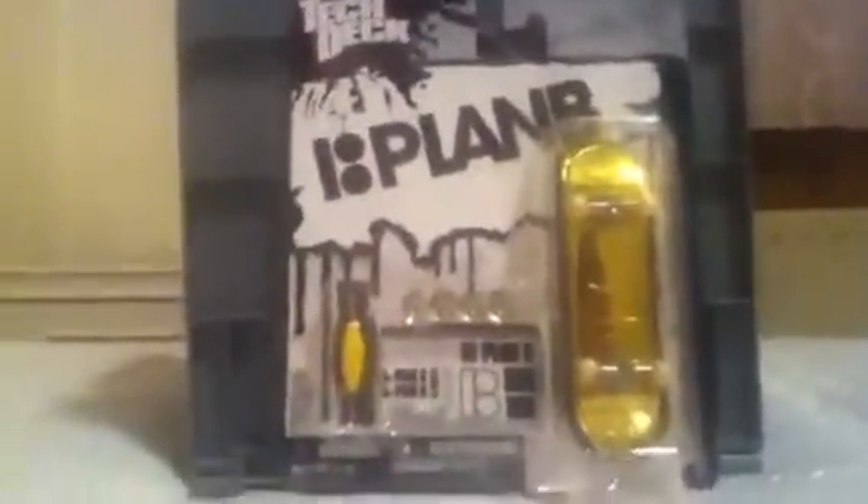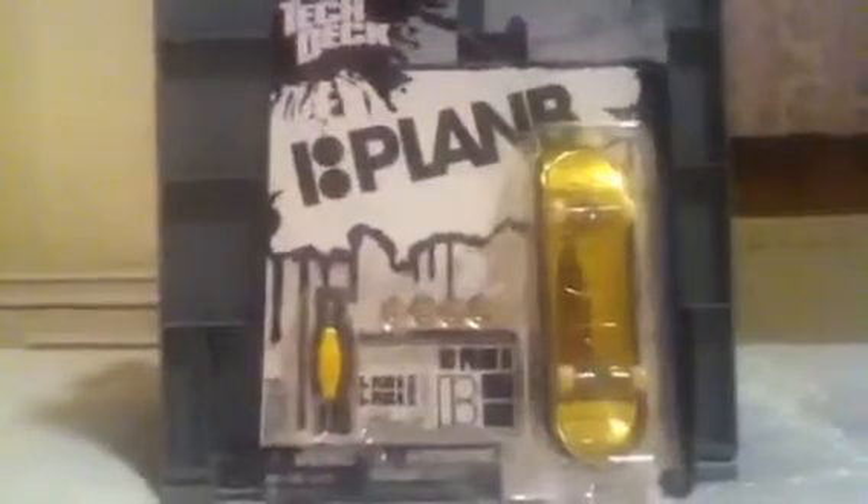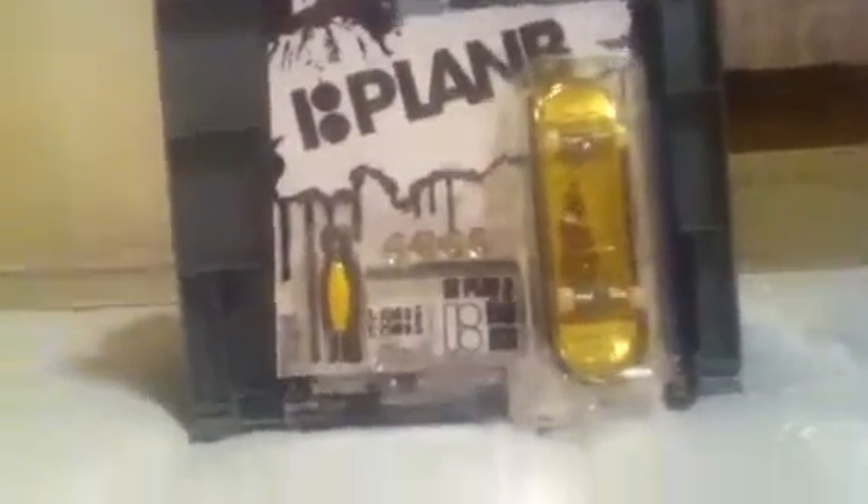Hi and welcome to another episode by TechDeckMegastar. In this episode I'm going to show you what you can see now — it's the very rare golden TechDeck. It's Plan B and it's very rare. It's gold.